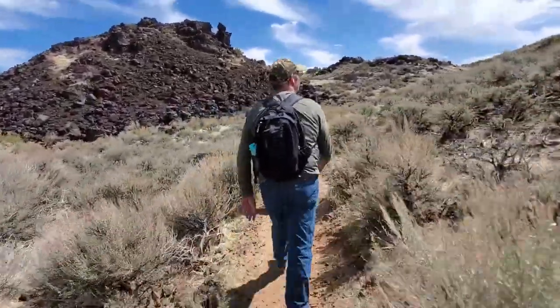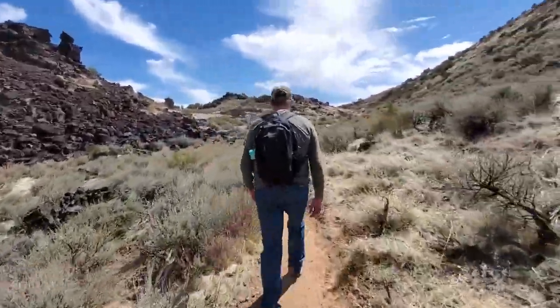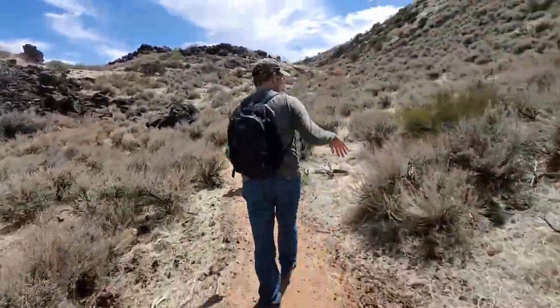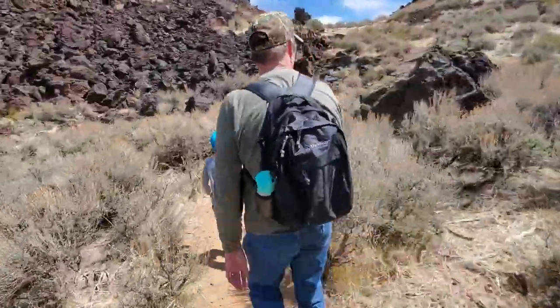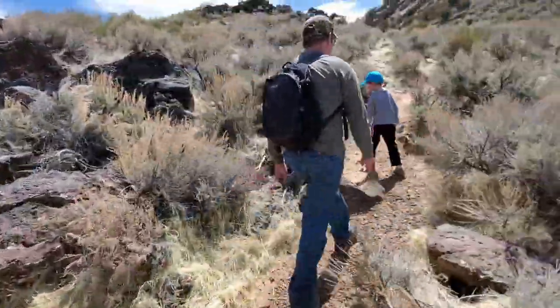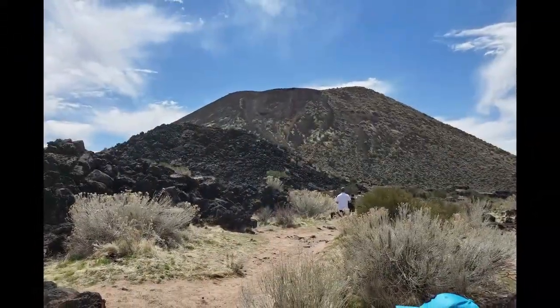As you hike, most of the trail is a mild single-track dirt path. As you hike the trail, you will be hiking around the volcano as you gain elevation to reach the top. This cinder cone volcano last erupted about 27,000 years ago and shaped the areas in this region. The crater of the volcano is about 616 feet across and about 100 feet deep.